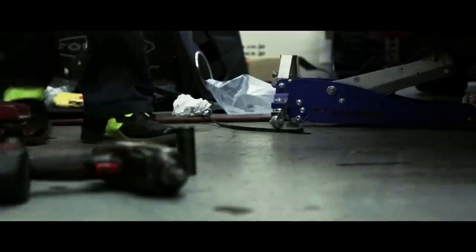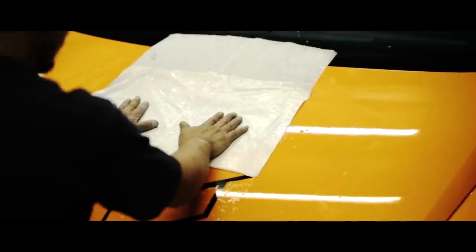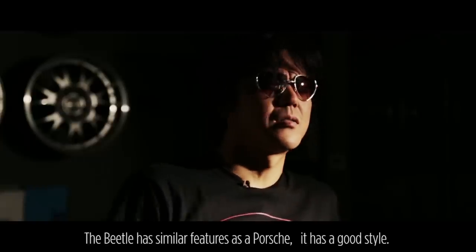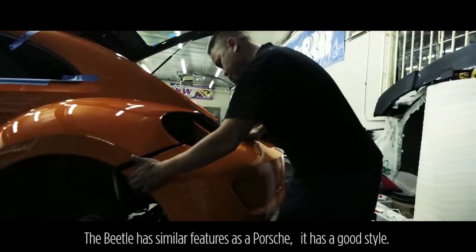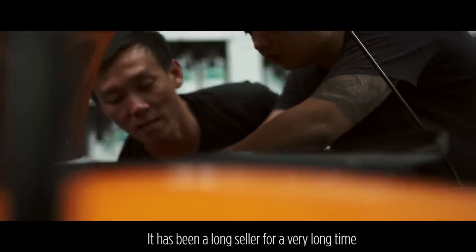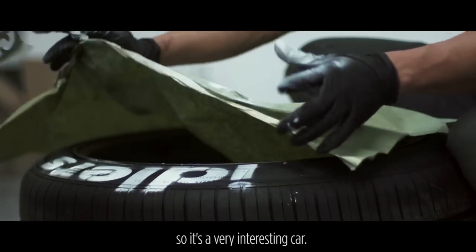I think when people see this car, they're going to see — when you look at a Porsche, even an older one, and you look at the RWB Porsche, it's not that it looks brand new, it's just an incredibly tough-looking, formidable car all of a sudden. It's hard to describe how a style can be put into such a different car, like a Beetle versus a Porsche, but it's incredible. I think people at SEMA are going to love it.